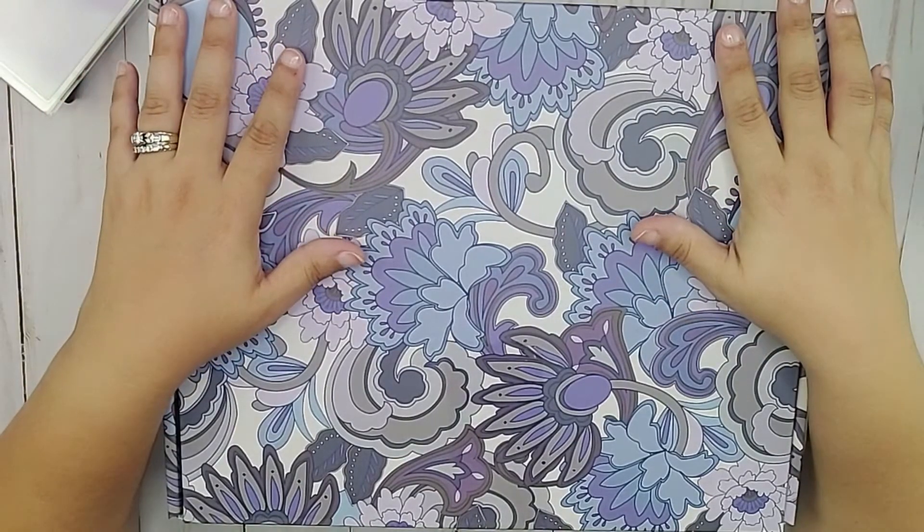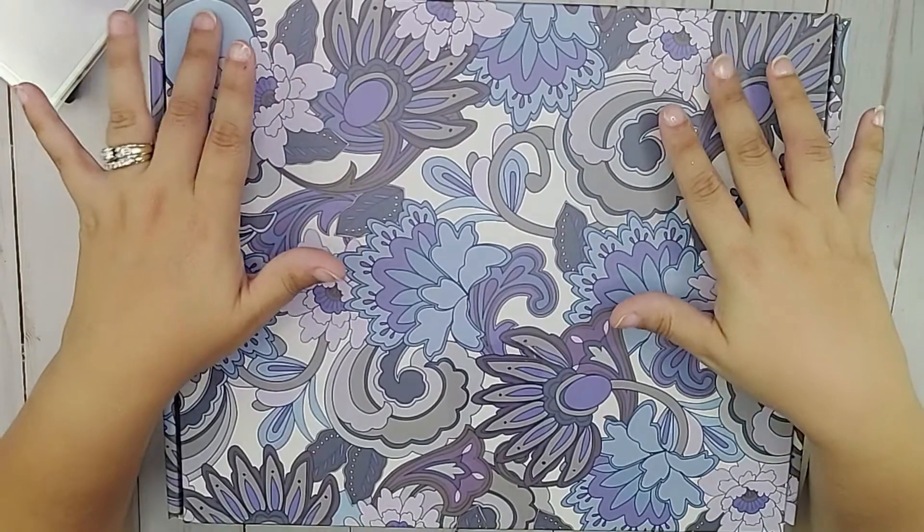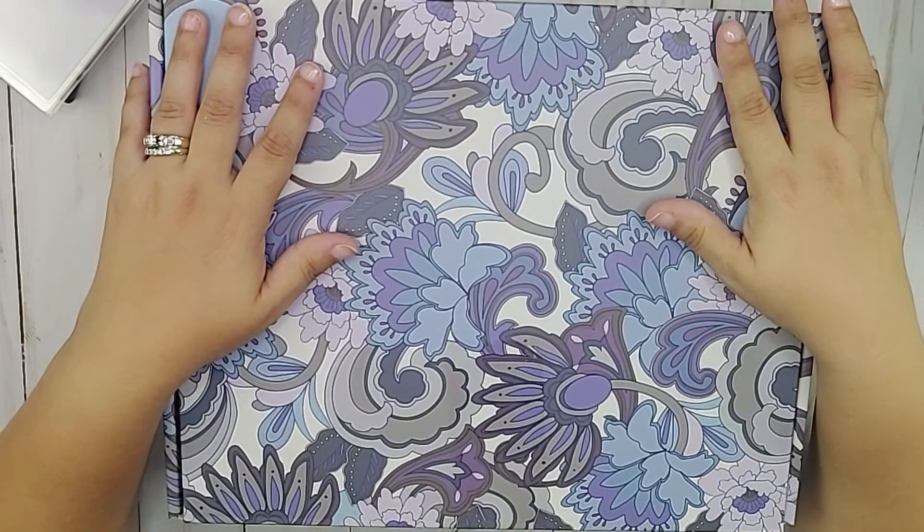That is everything I have for you today. I hope you enjoyed seeing what's in this box. I look forward to seeing who's going to win this one, and I will see you in my next video. Thanks everyone, bye!